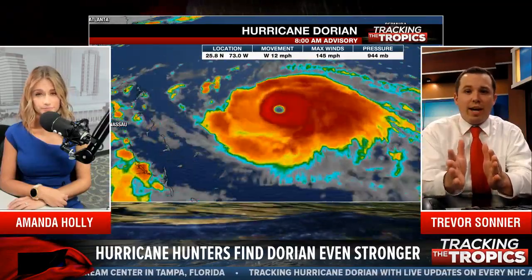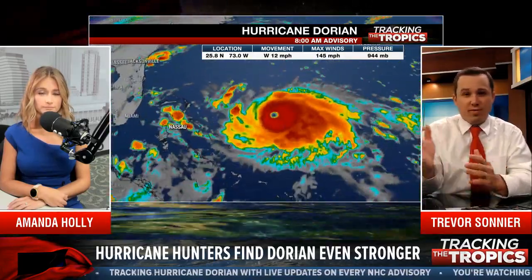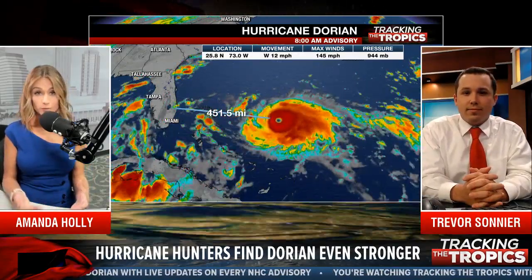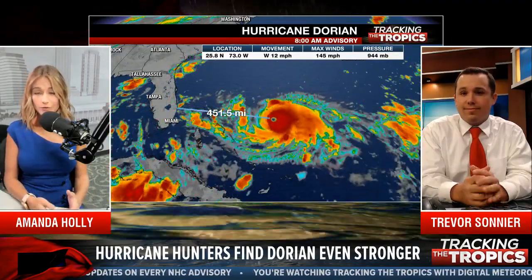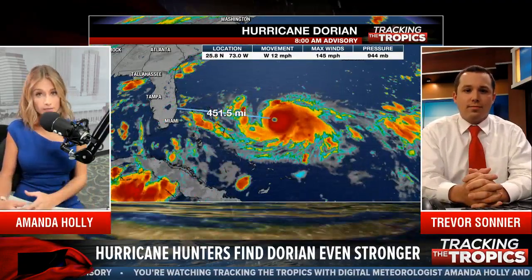We need to focus on the cone and not that center line. If you are in the cone, you still need to be making your preparations because this forecast has been changing and it still could. That's why we have that cone — potential for error is built in. Southwest Florida is now out of the cone, so you're a little more in the clear at this point.